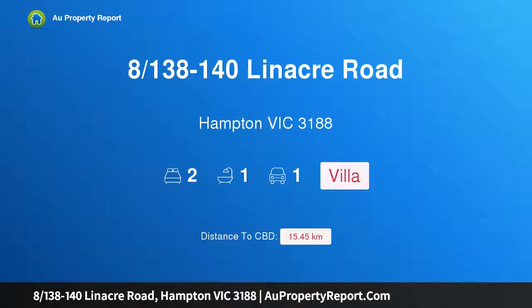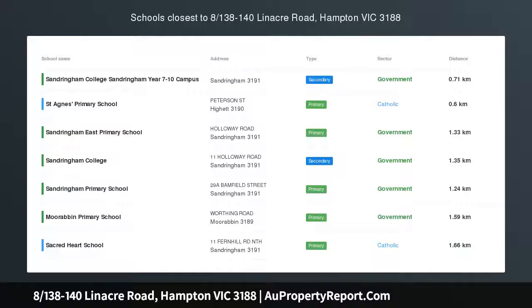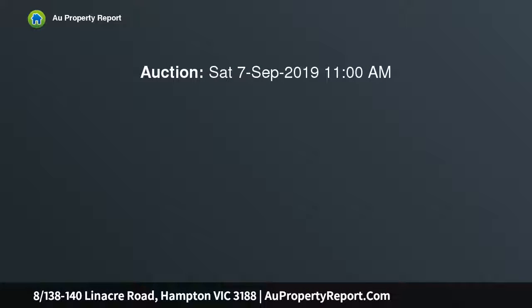Hi, I am glad to introduce property 8138-140 Lineker Road, Hampton Victoria 3188 — a spacious and breezy bayside pad in a terrific location.